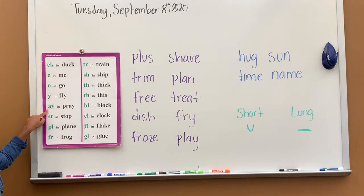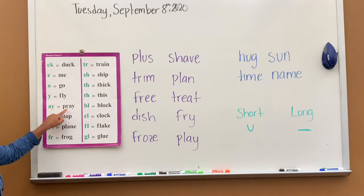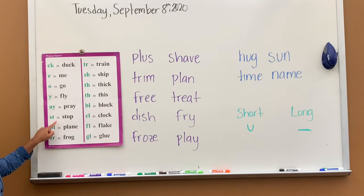AY says A, A in pray. ST says T, T in stop.